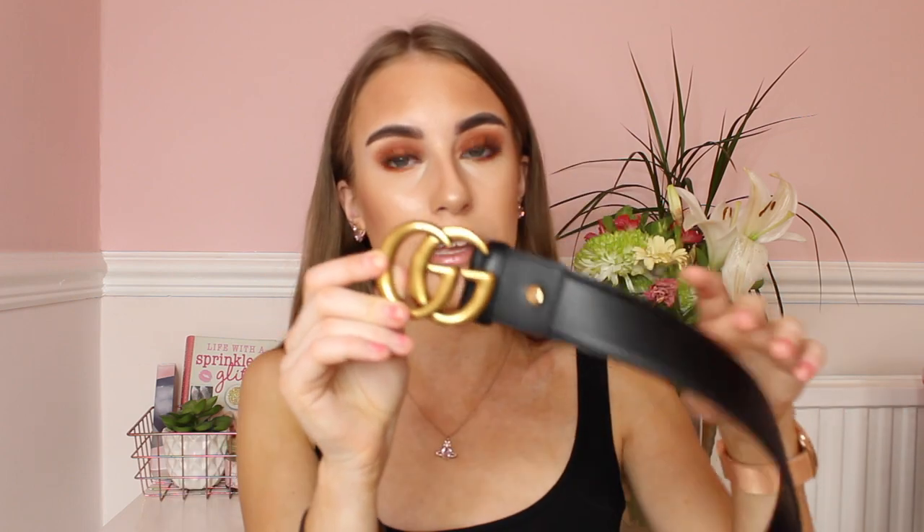If you guys really want to splash the cash, you can treat your girlfriend to a designer belt. This is the Gucci double G gold belt — it goes really nicely with jeans, shorts, basically anything. These retail for around £300. The quality is amazing and if your girlfriend or grandma really likes designer items then this is perfect. The belt comes in a dust bag, a box and everything, which I think is pretty cool.